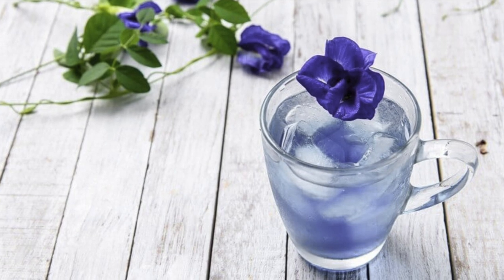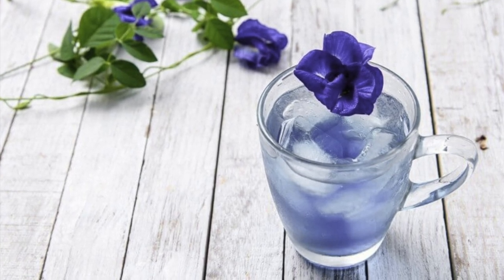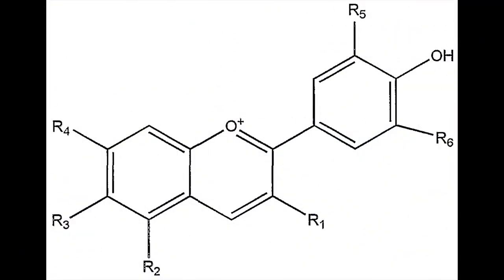The butterfly pea flower contains a chemical component called anthocyanin, otherwise known as the pH indicator, meaning it changes colors in reaction to changing levels of acidity.